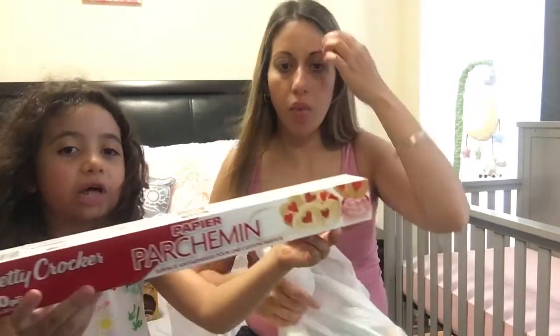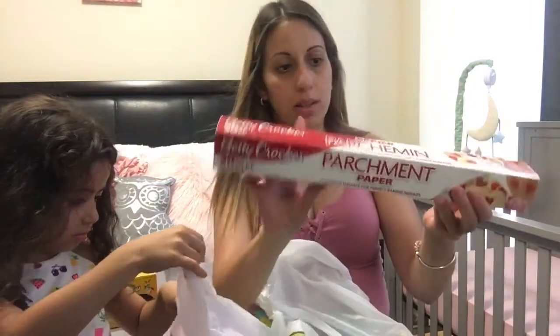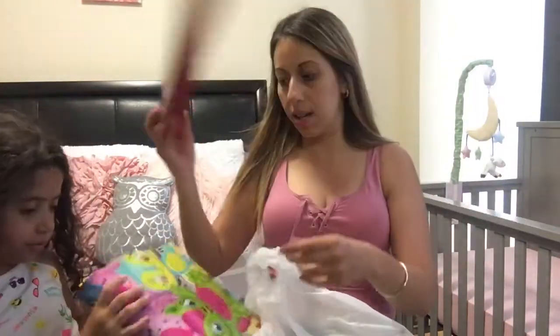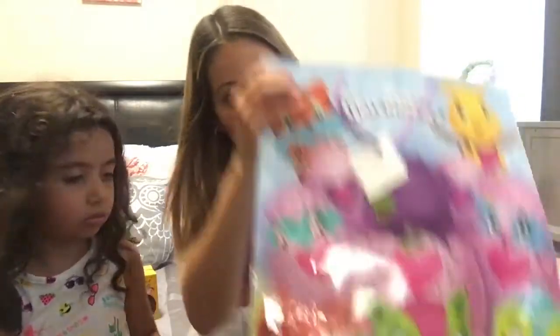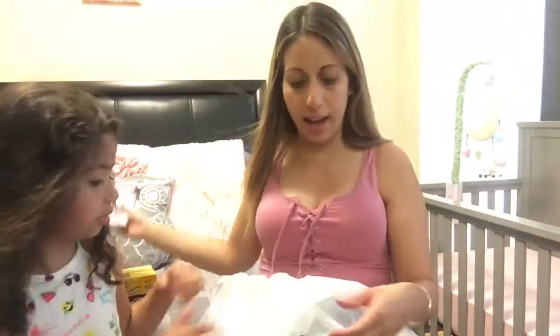We also got parchment paper — I ran out, so I picked up this pack for $2. This is the kind I use. And we also picked up a gift bag, which was $1.50, since we're making a gift for someone.